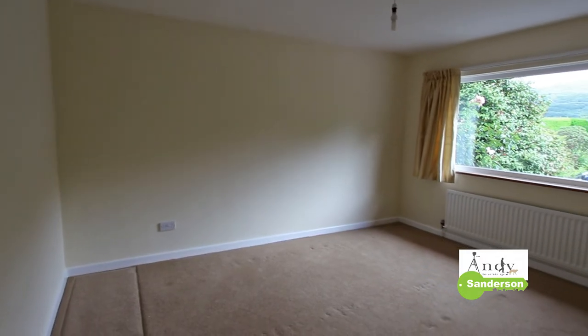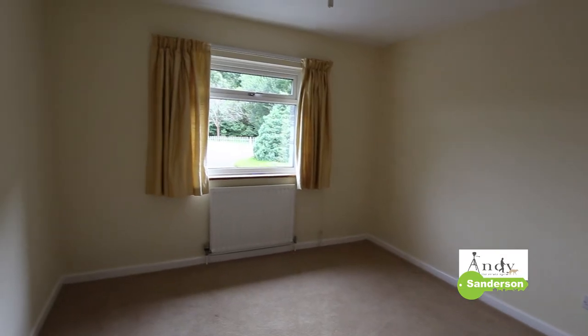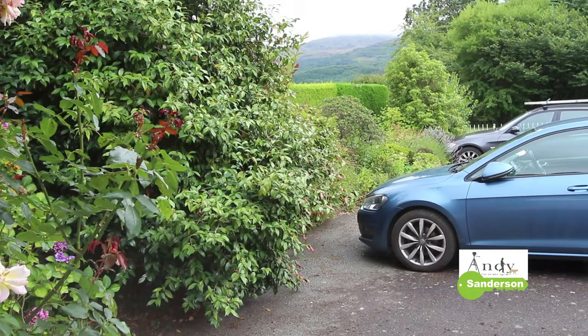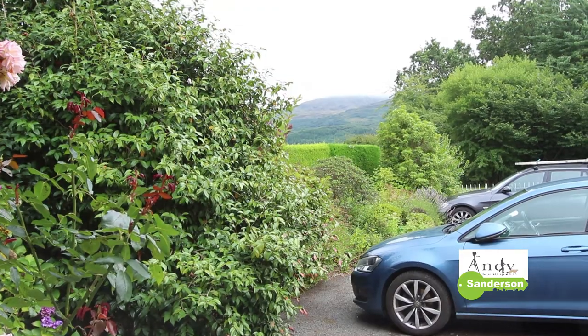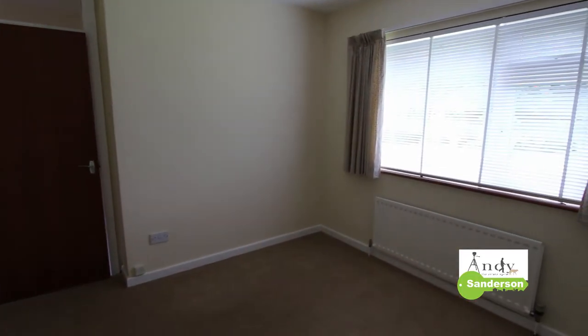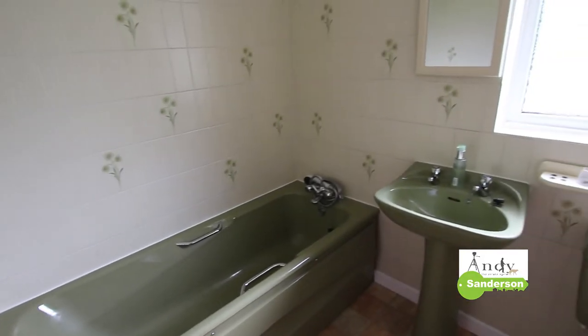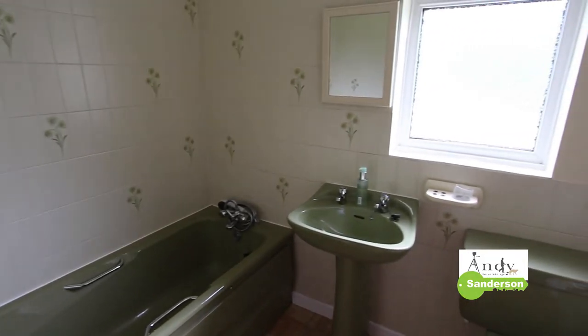It's very much a case of what you see is what you get with this bungalow. There's three bedrooms — two of them are at the front so you get an especially nice outlook towards Cadair Idris. This is the rear bedroom, and there's space for double beds in all three bedrooms. This is the bathroom and I'll take you out to look at the rear garden next.